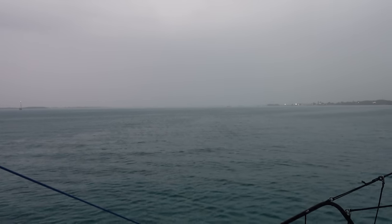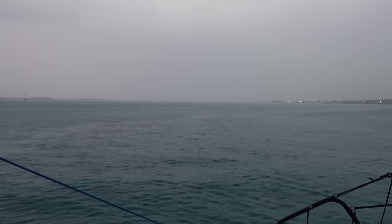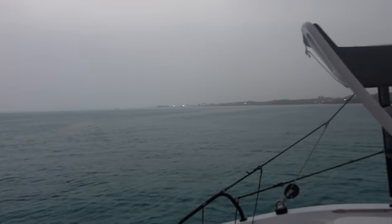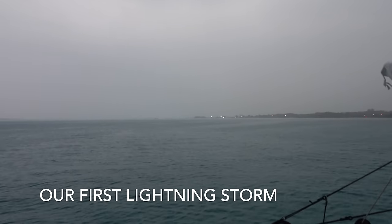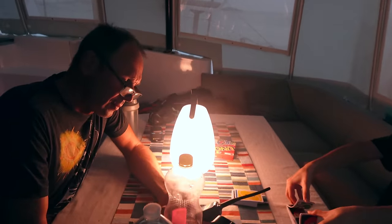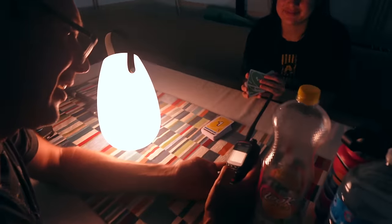It's the calm before the storm — completely flat water. We hear thunder and lightning in the distance. Segwan's got the UNO cards out, and Stefan's figuring out how to use the VHF radio.